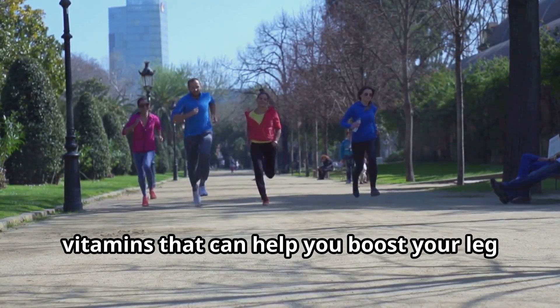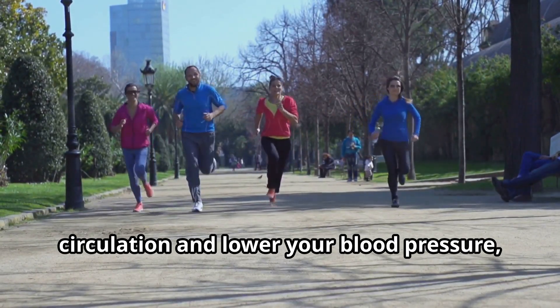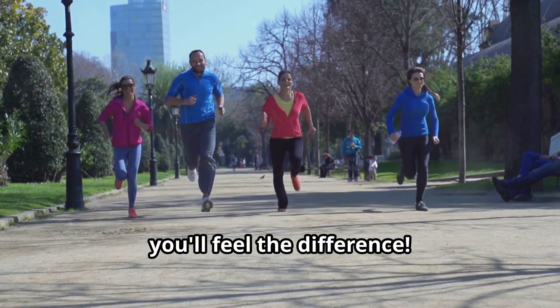I'm going to share the eight essential vitamins that can help you boost your leg circulation and lower your blood pressure, and trust me, you'll feel the difference.